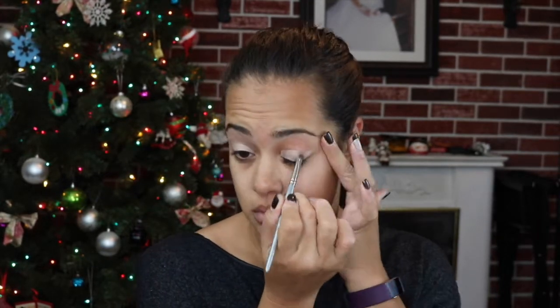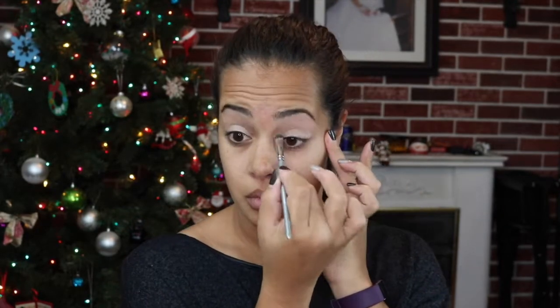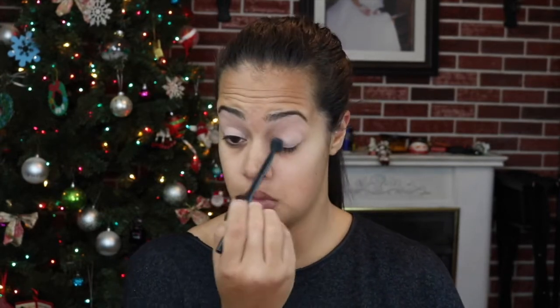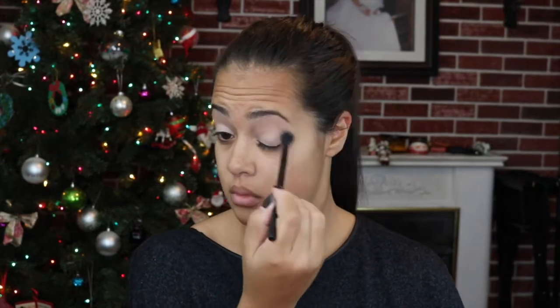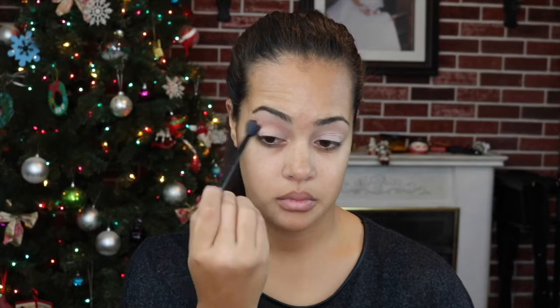Right here I'm just taking my Inglot concealer and placing that all over my lids as an eyeshadow base. Then I'm taking a cream color eyeshadow to set the concealer on my eye so that it makes it a lot easier to blend the shadows. Now I'm going in with a light brown color as my transition color, putting it in my crease.